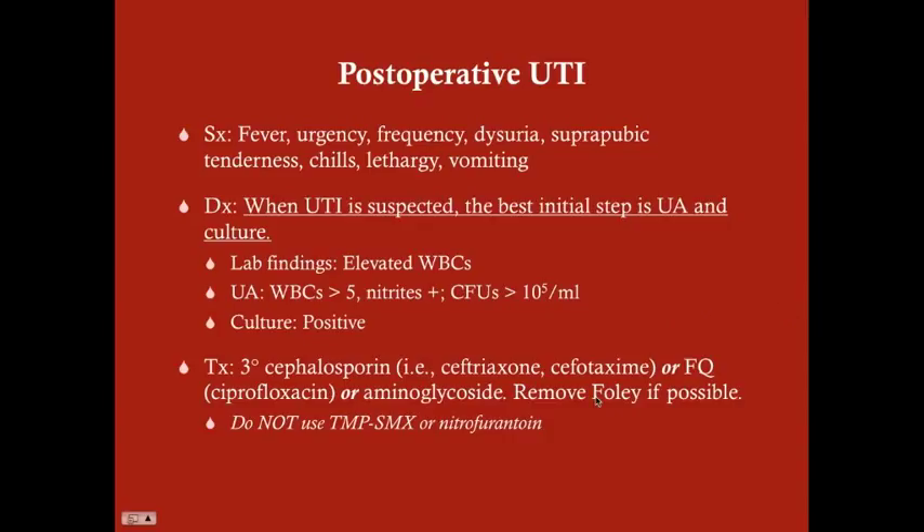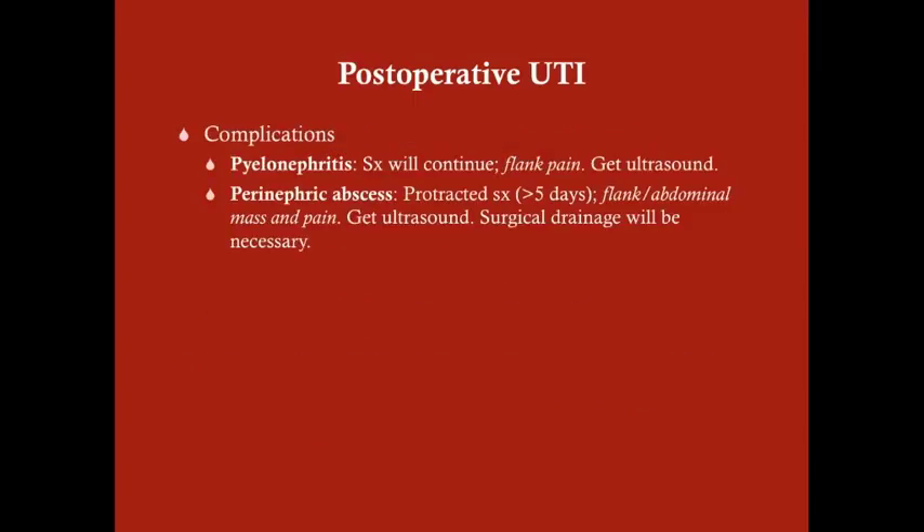Of course, remove the Foley catheter if possible. If there are no contraindications, remove the Foley and make sure the patient is voiding. Complications from post-operative UTI or any UTI include pyelonephritis, where symptoms continue and the patient also complains of flank pain. Flank pain is not a symptom of UTI itself — it suggests the infection has ascended. In that case, get an ultrasound to check for pyelonephritis.